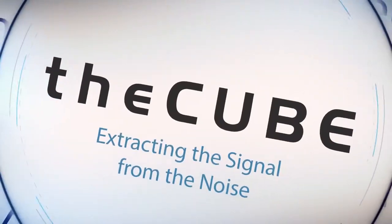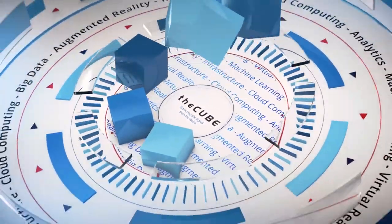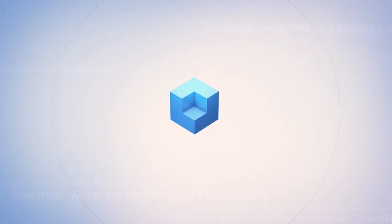From Boston, Massachusetts, it's theCUBE, covering WTG Transform 2018, brought to you by Winslow Technology Group. Welcome back to theCUBE here at WTG Transform 2018. I'm Stu Miniman, and happy to welcome to the program a first-time guest, Claude Levine, who's the Director of Product Management and Servers at Dell EMC. Claude, thanks so much for joining us.